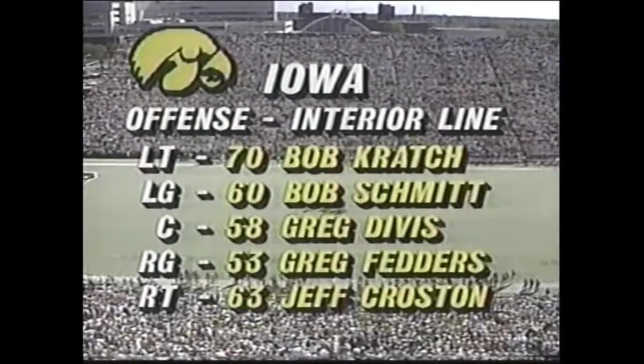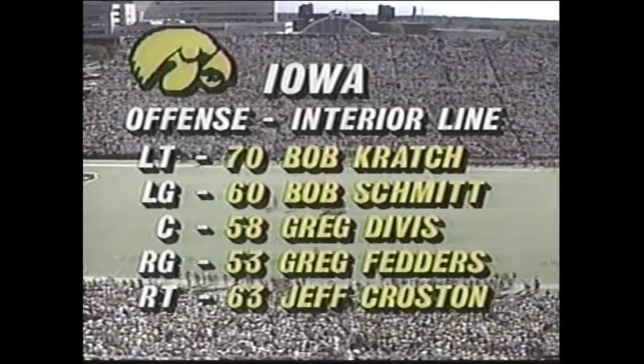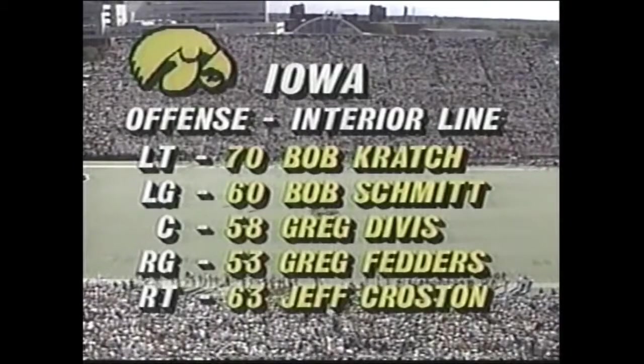For the Iowa Hawkeyes — there you get a look at the end. In the interior line, it has been shuffled several times. Divis getting the start at the center position in place of the injured Anderson, and Bob Cratch is in at left tackle, although not 100%.